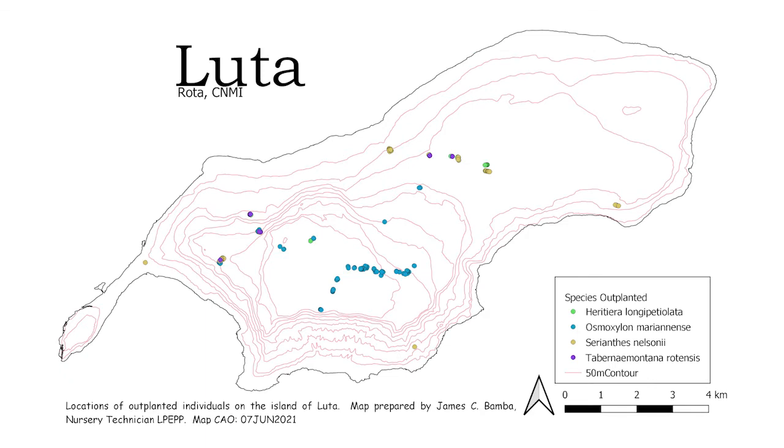Here's a map of Luta where you can see where our outplantings are. You can see Heritiera, Osmoxylon, Serianthes, and Tabernaemontana clustered together in various areas. The majority of outplantings occur on or around Sabana, and then we have a few other locations like Bird Sanctuary and Maliluk where we've put a couple of plants. Also here in Sung Sung Village we have one Serianthes in our compound. We're planning to put out more once the rainy season starts.